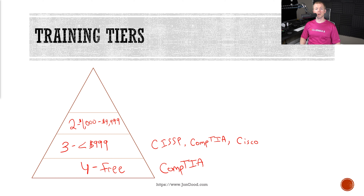Tier two is where you start to have a lot of bootcamp-style training courses. Sources include SANS, InfoSec Institute, and several others, and you can see the price goes anywhere from $1,000 to almost $10,000. Some of these certifications include GIAC, OSCP from Offensive Security, and eLearn Security.